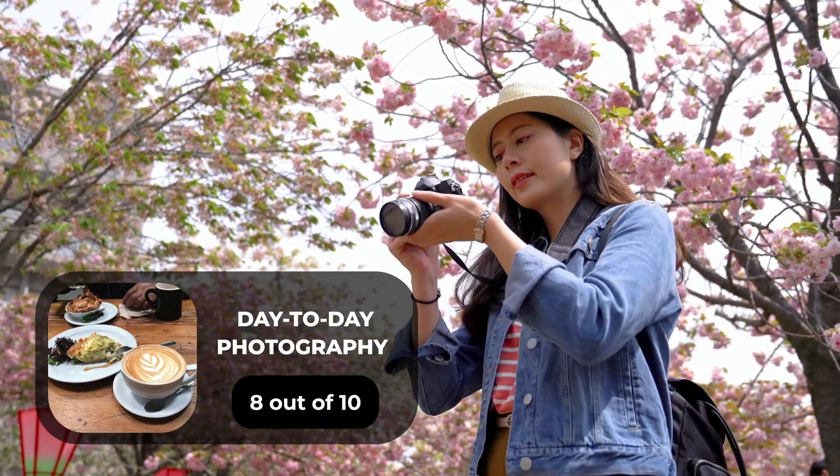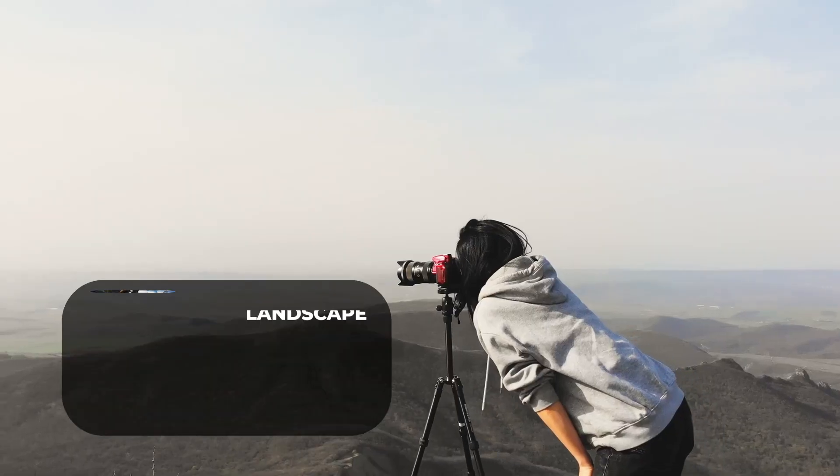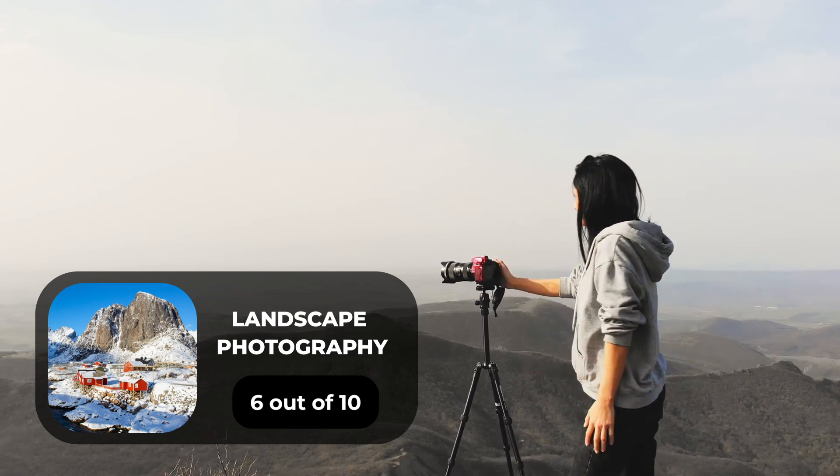For day-to-day photography, we will give it an 8 out of 10 rating. For landscape photography, we will give it a 6 out of 10 rating.